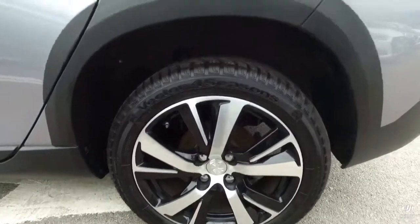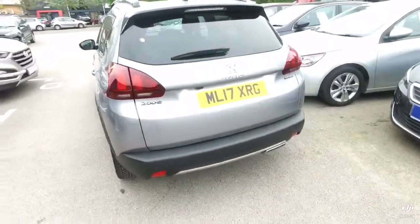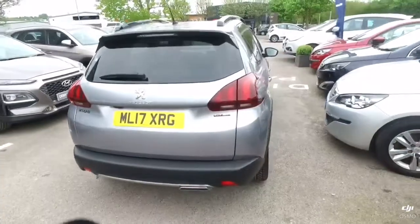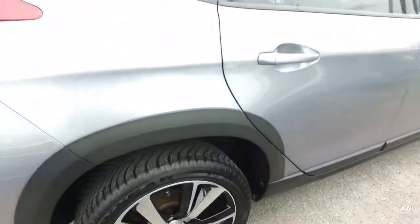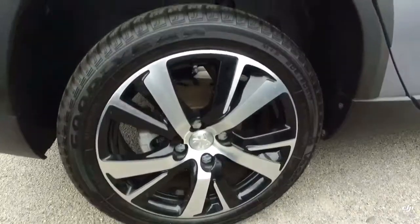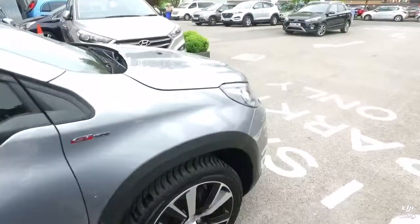This is the GT-Line model. This is the 3rd alloy — again, all in lovely condition. There's no marks or scratches anywhere. I'll just bring you down and show you the last alloy.